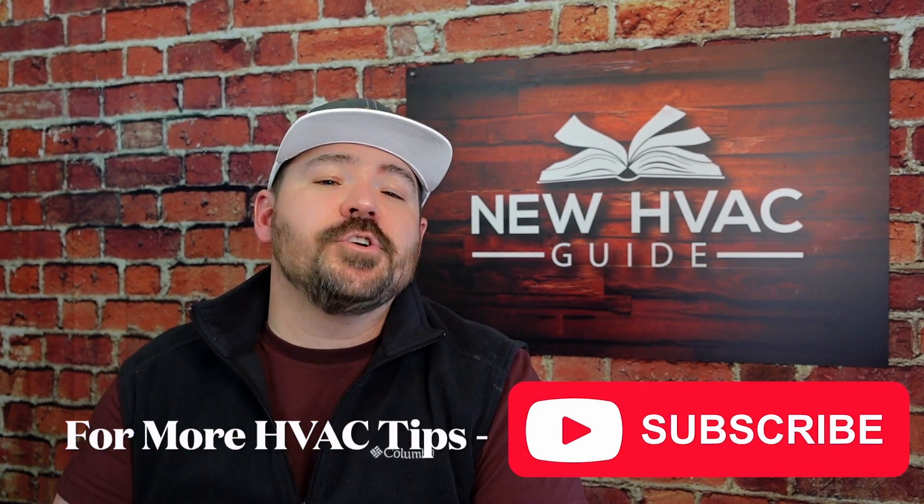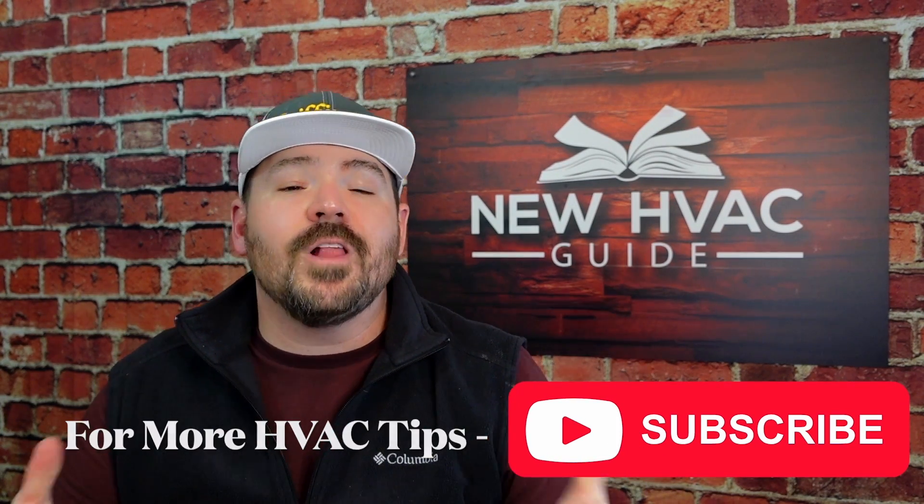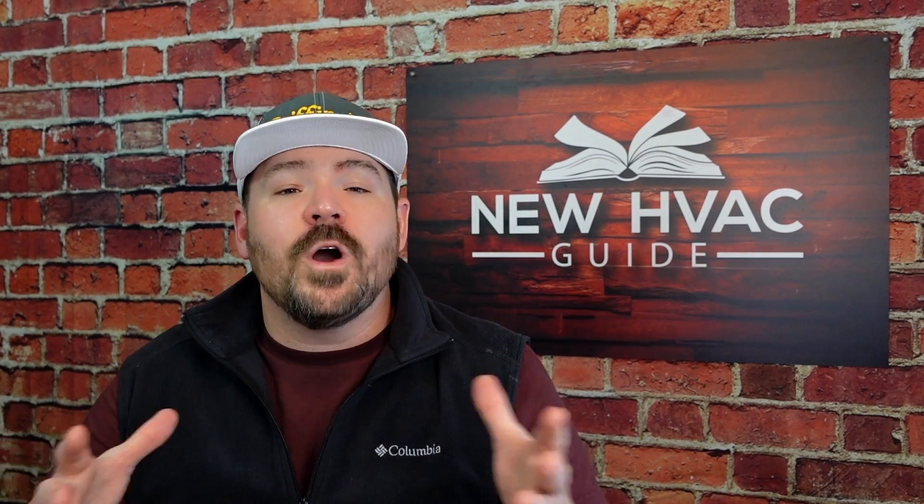That's it, guys. I'd love to hear your thoughts on Charge Integrity down in the comments section below. If you like this video, I think you'll like this one even more — it's where we dive in and go behind the scenes with the team about Daikin One Cloud Services and why every homeowner should have it. Thanks for watching — hit that subscribe button, we'll see you next time.